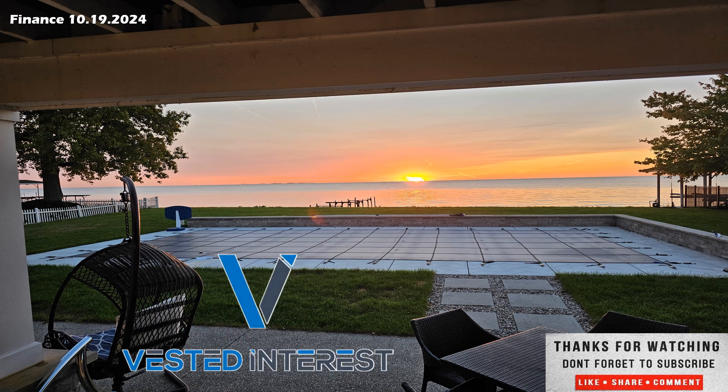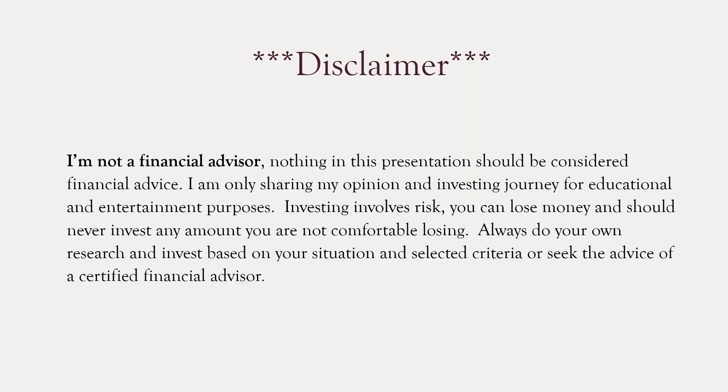Thanks for stopping by and tuning in. Hope you have a great weekend and we will see you in the next one. I am not a financial advisor. Nothing in this presentation should be considered financial advice. I am only sharing my opinion for investing educational and entertainment purposes. Investing involves risks — you can lose money. You should never invest any amount you are not comfortable losing. Always do your own research. Invest based on your own situation, circumstances, and criteria, or seek the advice of a certified financial advisor.